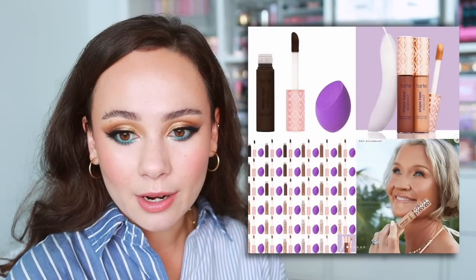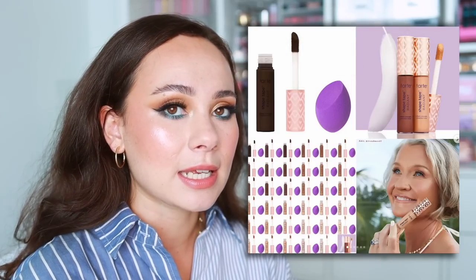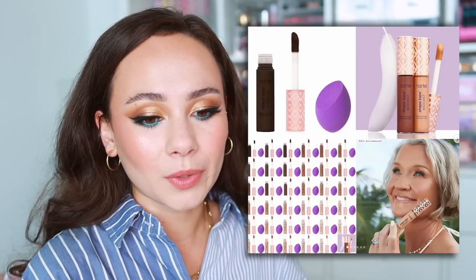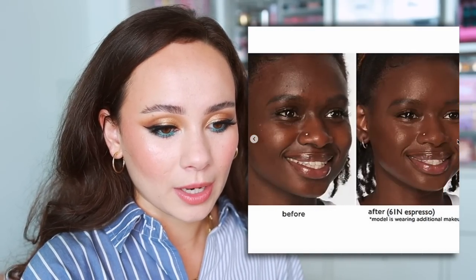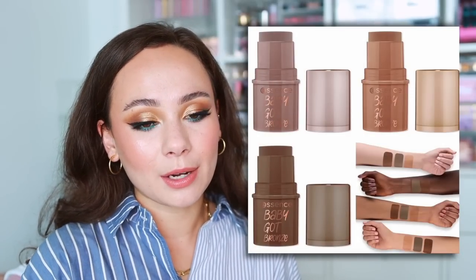There are a bunch of influencers on a trip right now for this — the Tarte Shape Tape Radiant Concealer. I guarantee I will be trying this, so shop. It's a medium coverage formula that feels featherlight, supposed to plump the appearance of skin and hydrate. I love that they're using a model with more mature skin to show how lightweight and hydrating it is on the under eyes. Shape Tape was such a big deal at one point. I hope this lives up to the hype.